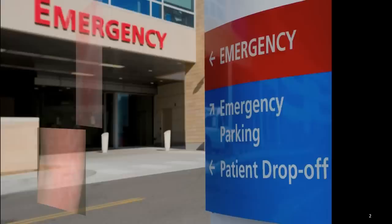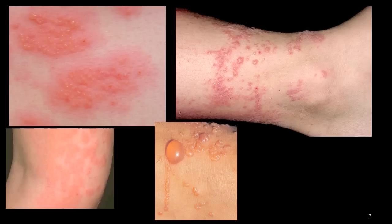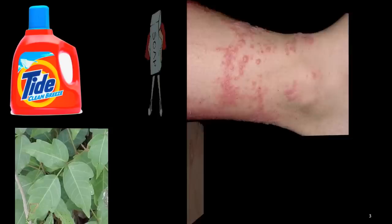Contact dermatitis is an irritation of the skin caused by contact with something. Sometimes the rash is due to an allergic reaction, and sometimes the rash is due to a simple chemical irritation. The symptoms include itching, redness of the skin, along with blistering in more severe cases. Although this condition is rarely dangerous, it can be very frustrating.